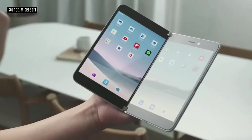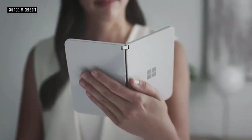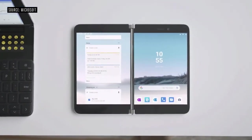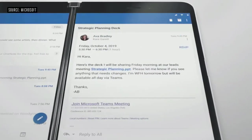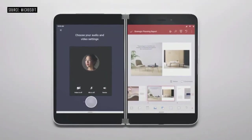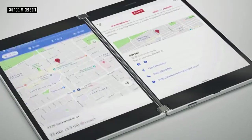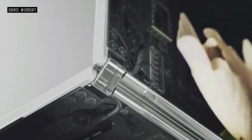We're partnering with Google to bring together the absolute best of Android into one product. The opportunity I'm most excited about in announcing this product early is fundamentally bringing developers along with us, creating APIs that enable magical experiences across dual screens. This is a powerful product — it will come holiday 2020.